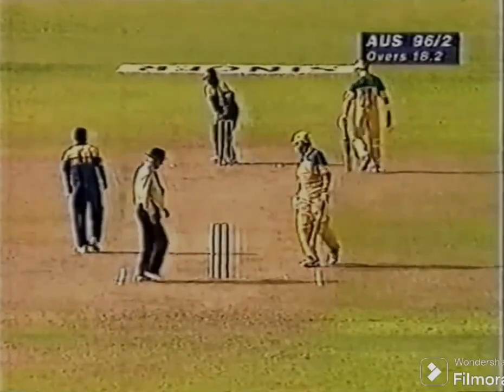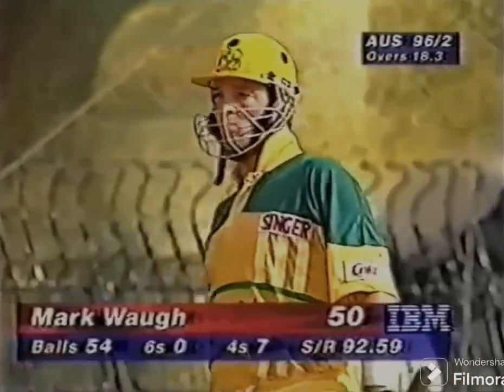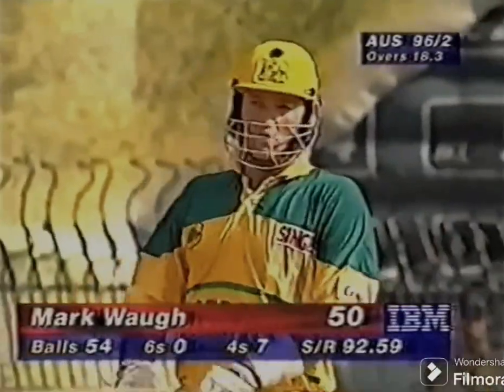And that's 50 to Mark Waugh. Very well played, Mark. 50 off 54 balls with seven fours.